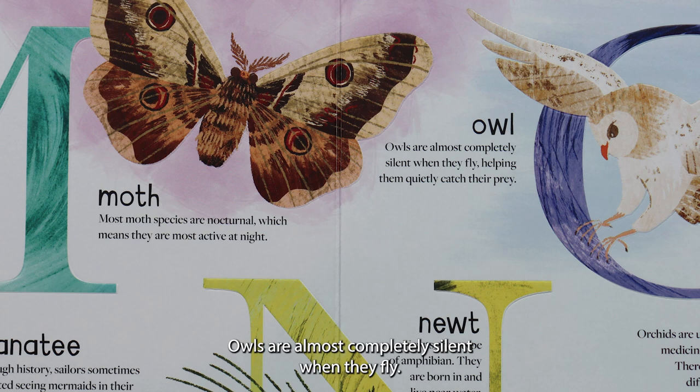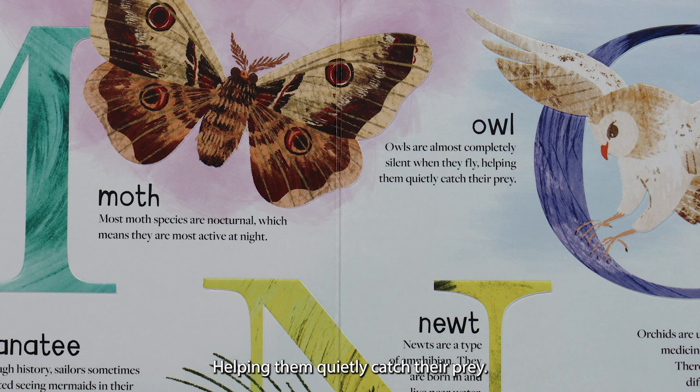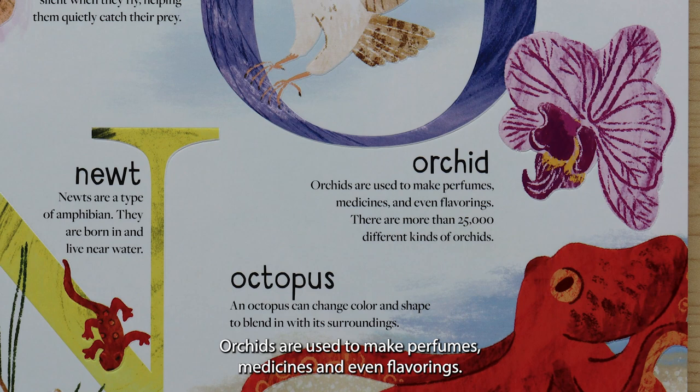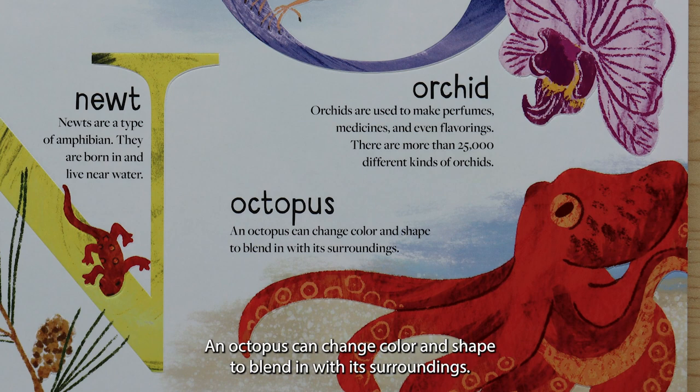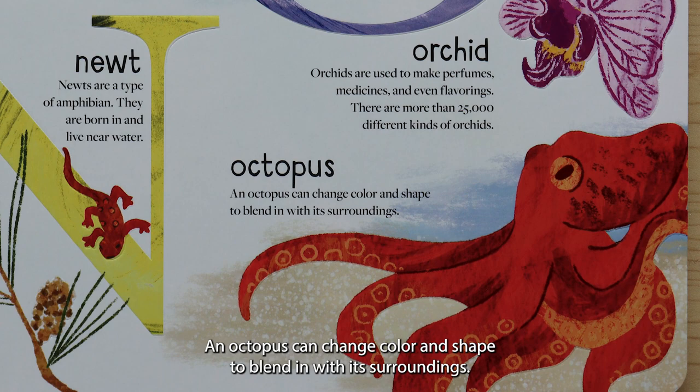O is for owl. Owls are almost completely silent when they fly, helping them quietly catch their prey. O is for orchid. Orchids are used to make perfumes, medicines, and even flavorings. There are more than 25,000 different kinds of orchids. O is for octopus. An octopus can change color and shape to blend in with its surroundings.